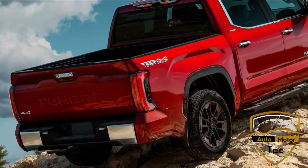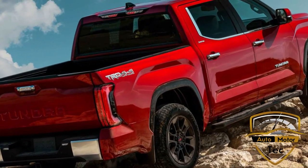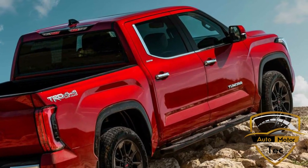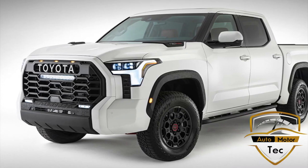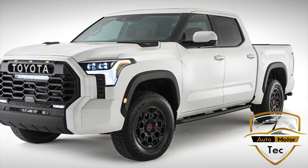Not everyone is sold on that styling element, and some prefer the looks of the 1794 Edition, which gets a chrome bumper beam to break up the suit-black up front. Chiseled wheel arches add some visual interest to the side profile, as does an integrated rear bumper that ditches the more traditional separate steel unit. Toyota wanted to give the new Tundra a dose of modernity via blacked-out A and B pillars, which give the greenhouse a canopy appearance and emphasize its big, wide windows.